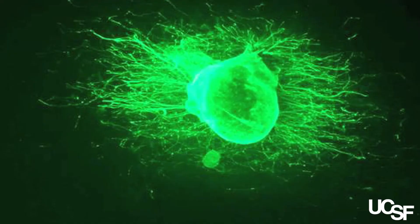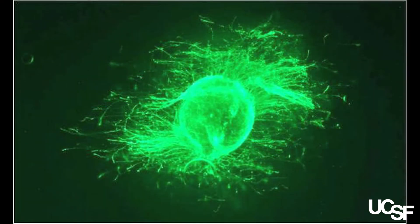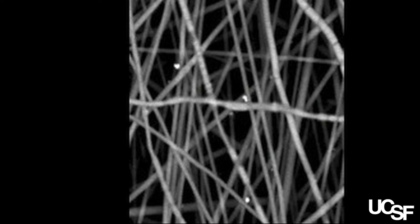I think the analogy of neurons growing on a trellis is a very good one. And beyond just growing on the trellis, you can imagine the trellis being only in one direction, so the vines are basically forced to grow as straight as possible. That's how a normal nerve is, and that's what we're trying to recreate.